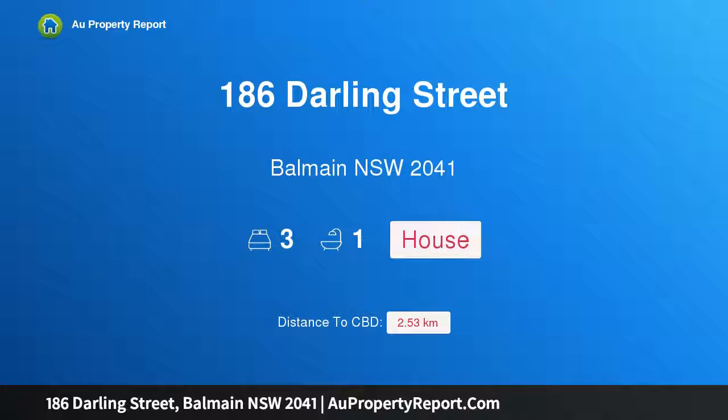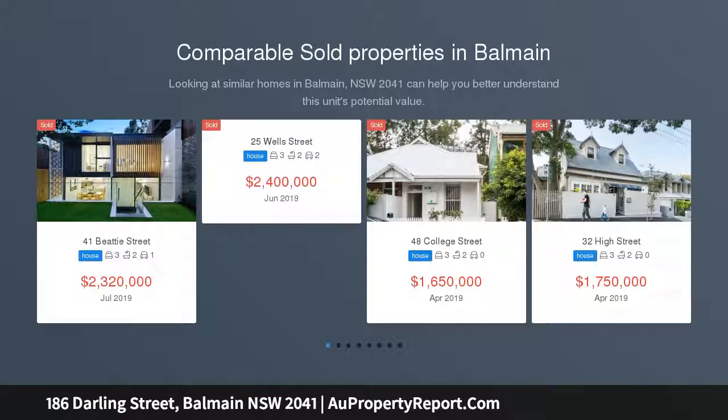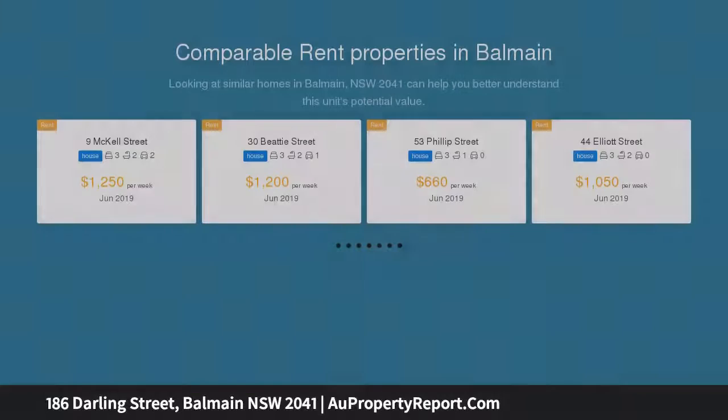I am glad to introduce property 186 Darling Street, Balmain, New South Wales 2041. A classic terrace tightly held for 40 years, this classic semi-detached terrace is exceptionally located in the heart of Balmain, lovingly held and maintained by the one owner for 40 years. Generously proportioned and enhanced by soaring ceilings and period fixtures, it reveals a flexible floor plan.